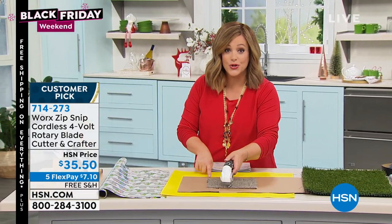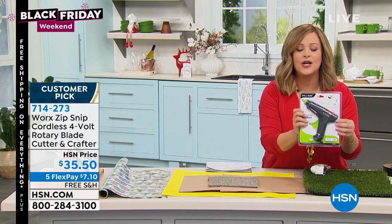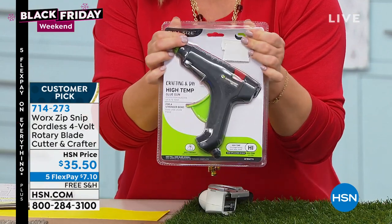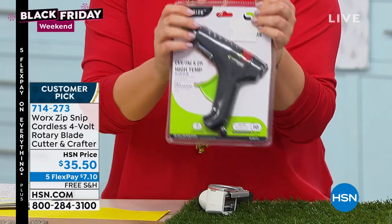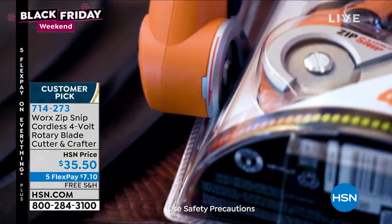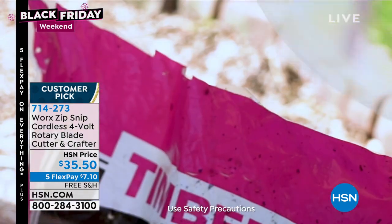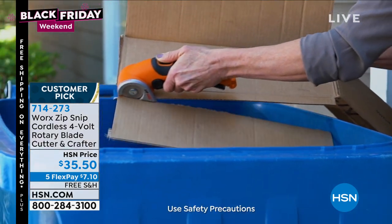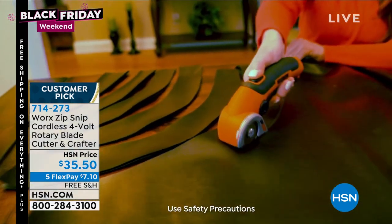Break down your boxes on recycling days. How about those ridiculous clamshell boxes that you can't get open for the life of you? They're actually dangerous — I've cut myself with the hard plastic that you can never get through, no matter what kind of shears you have. Everybody loves this thing. It's a huge customer pick — one of my favorite purchases ever on HSN. 714-273 is your item number. Five-Flex means $7.10 gets it home, and you will never put it away.